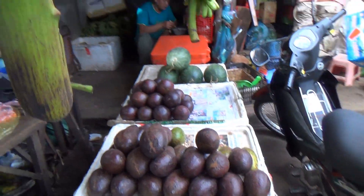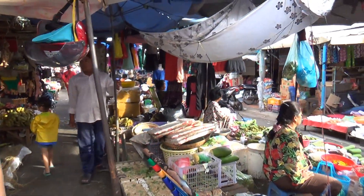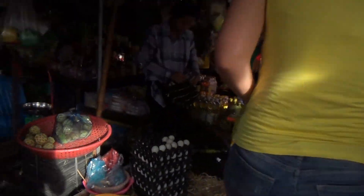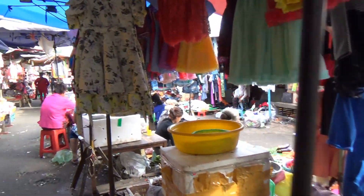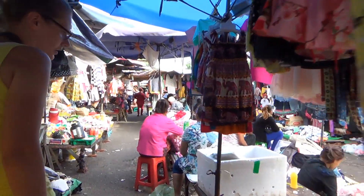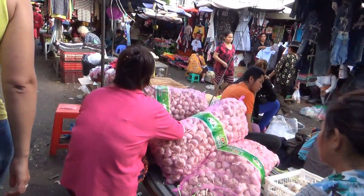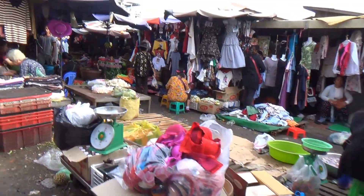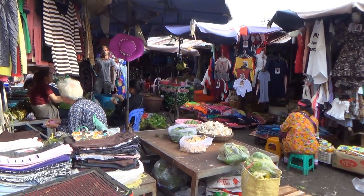And mangoes. It seems to be just a mix of everything. Watch your head. Big bags of garlic — cleaning them and selling them. Mushrooms over there and ginger.